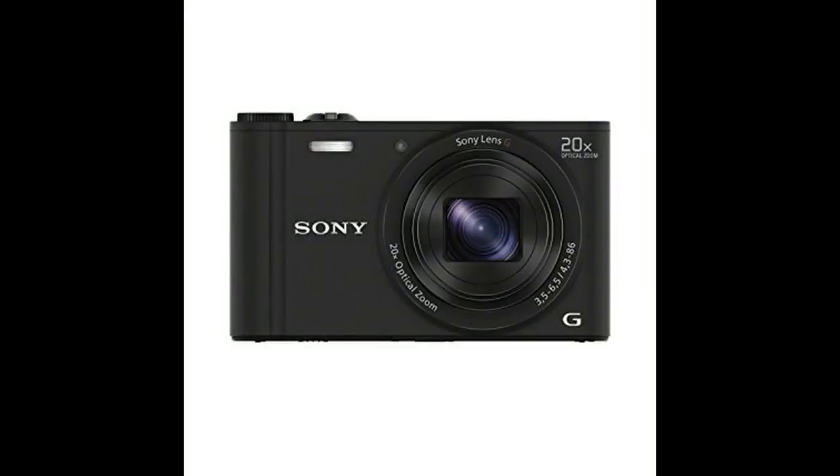Okay guys, in at number five is the Sony DSC WX350 digital compact camera. It has Wi-Fi and NFC, it is 18.2 megapixels, 20 times optical zoom, and it's black. You can also get it in white. It's very light and it is now on Amazon you can get it for half price, which is pretty good. It records in full 1080p, which is what you need for a YouTube channel.